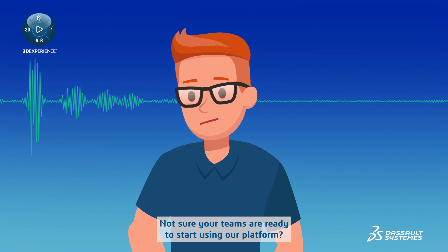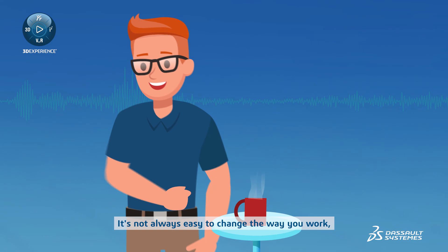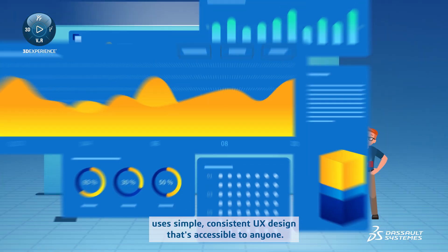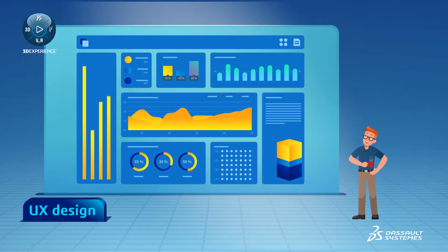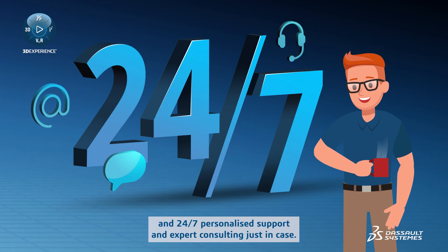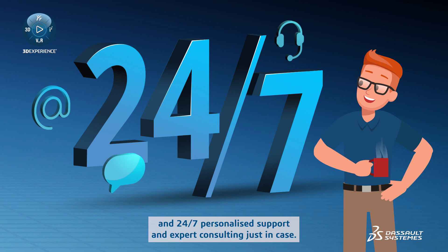Not sure your teams are ready to start using our platform? It's not always easy to change the way you work. But rest assured, the 3D Experience Platform on the Cloud uses simple, consistent UX design that's accessible to anyone. We include clear and complete e-learning modules, so you can master the tools with ease. And 24-7 personalized support and expert consulting, just in case.